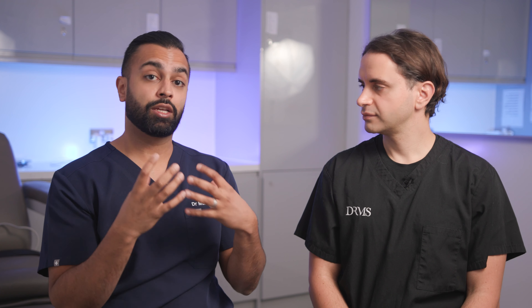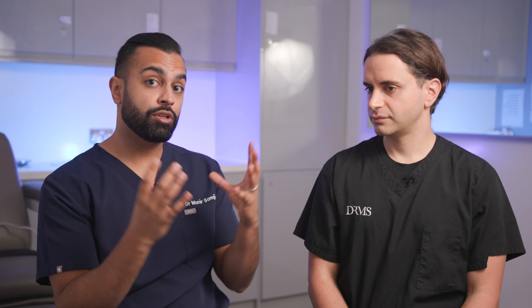Moving up a layer, we target the fat layer. Morpheus 8 — radio frequency microneedling — is fantastic for that. It goes down to four millimetres in the face and shrinks that deeper fat layer. You have to be careful not to destroy the fat layer, but it's great for contracting it — similar to what's done surgically where we sometimes liposuction fat from that area. You can also use ultrasound in that layer alongside the radio frequency.